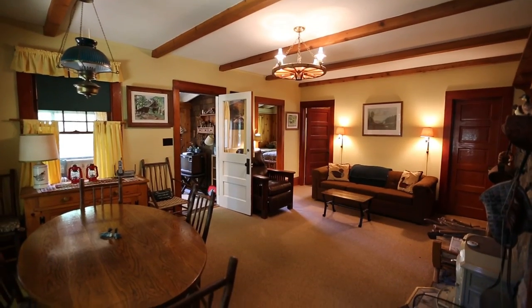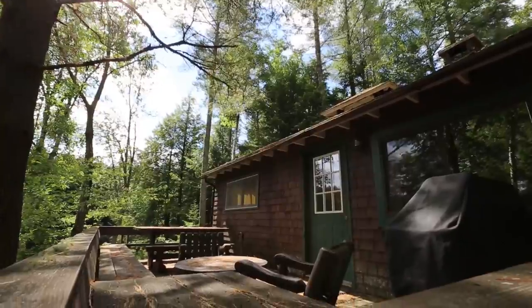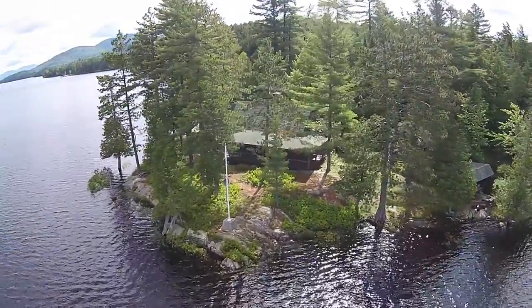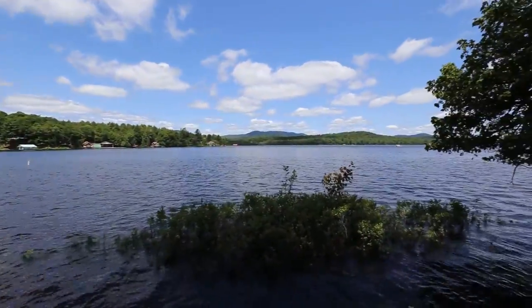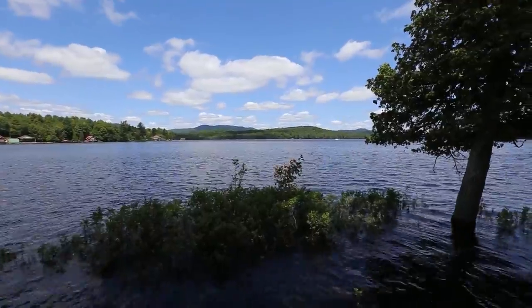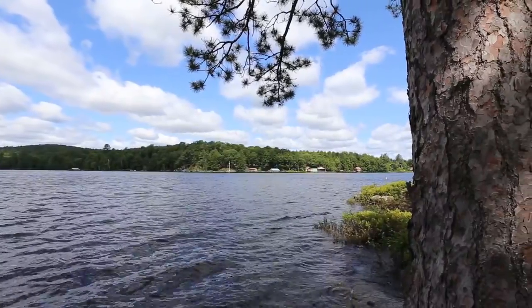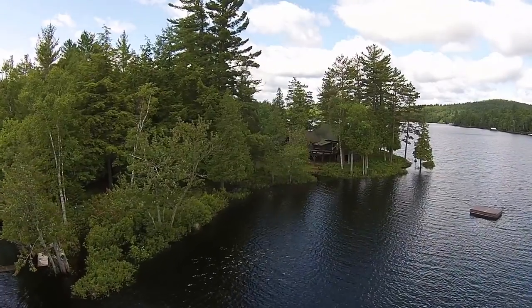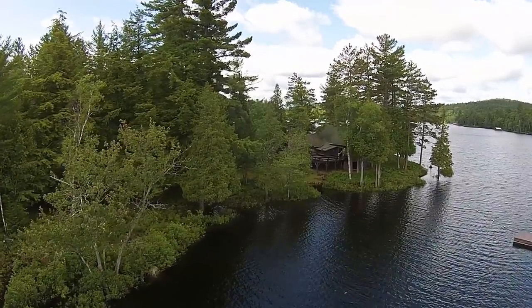More than enough space and amenities for visitors to feel comfortable. If you ever wanted a very private retreat in a pristine Adirondack setting, with acres of developable land, expansive water frontage and views that take your breath away, your name may be the next one added to the exclusive Oven Point Camp Owner's History.